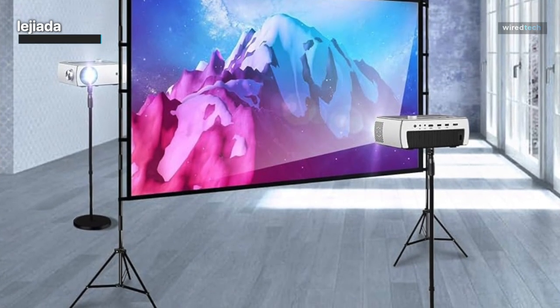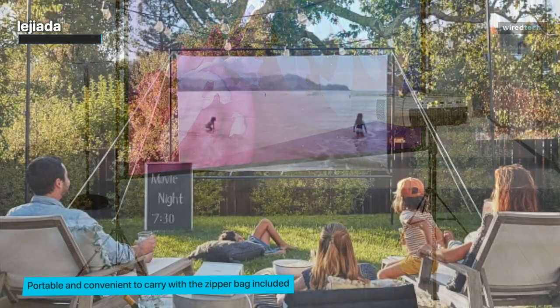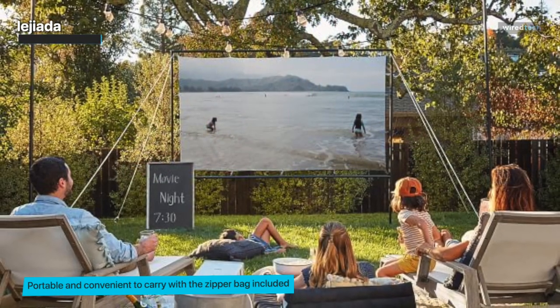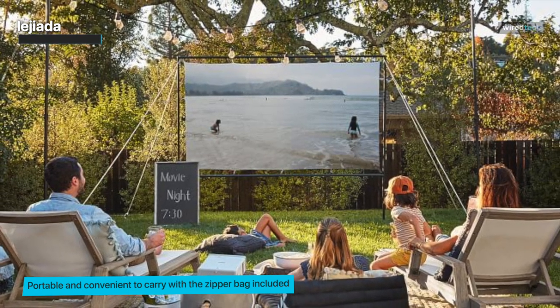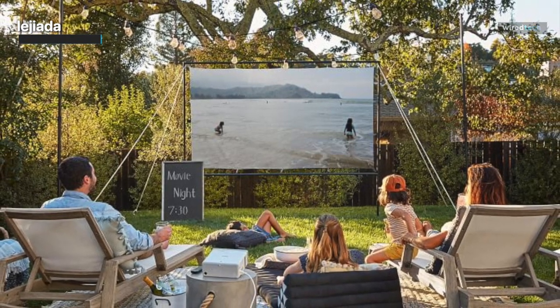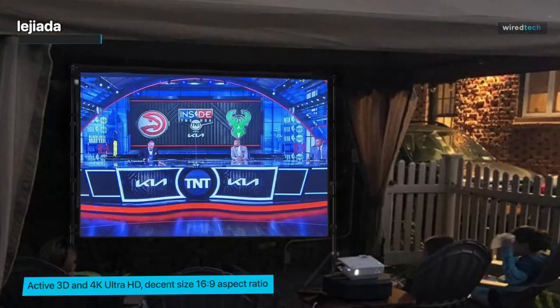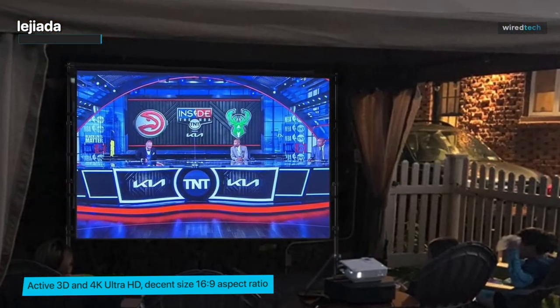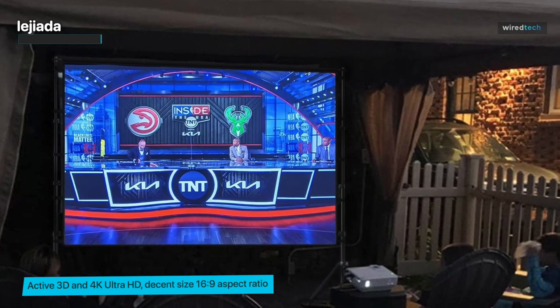Next, we're diving into the world of outdoor movie nights with the Legitia Upgraded Projector Screen. This 150-inch screen offers an exceptional 4K HD experience with its 16 by 9 aspect ratio, promising to elevate your backyard movie nights to a whole new level. What makes the Legitia stand out is its wrinkle-free design. It's easy to clean, the 1.1 gain ensures excellent picture quality, and the 160-degree viewing angle means everyone gets a great seat.